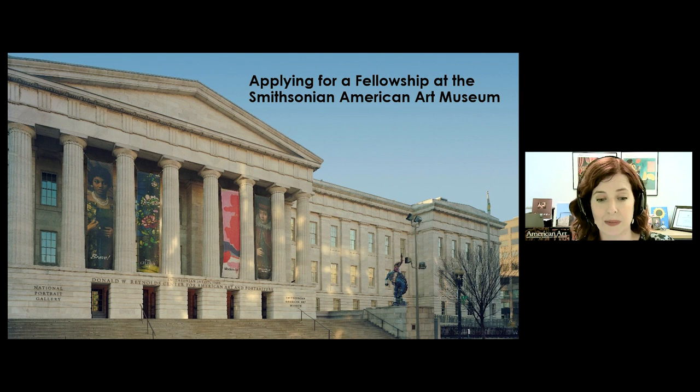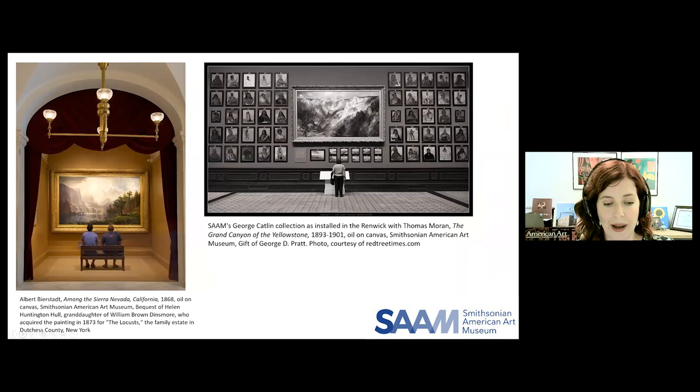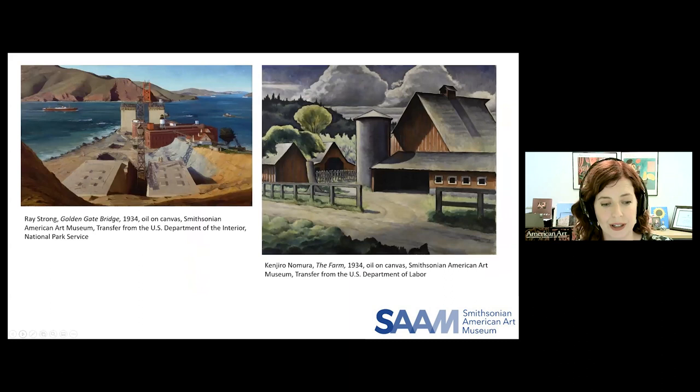For those of you not familiar with our museum, SAM as we call ourselves is located in downtown Washington DC and is home to one of the largest and most inclusive collections of American art in the world. The collection spans the colonial period to the present, and particular areas of strength include the Gilded Age and American Impressionist works, American sculpture, and images of the American West. We have the largest collection of New Deal art in the world, and we were early collectors in a few key areas, including American photography.